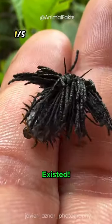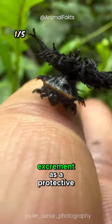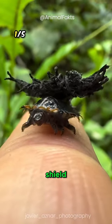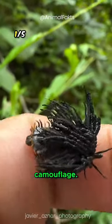Animals you probably didn't know existed. Tortoise beetle larva: this animal uses its own excrement as a protective shield. This shield not only provides physical protection, but also serves as visual camouflage.